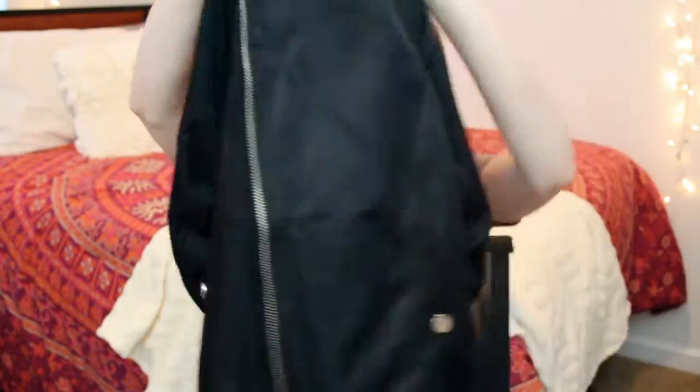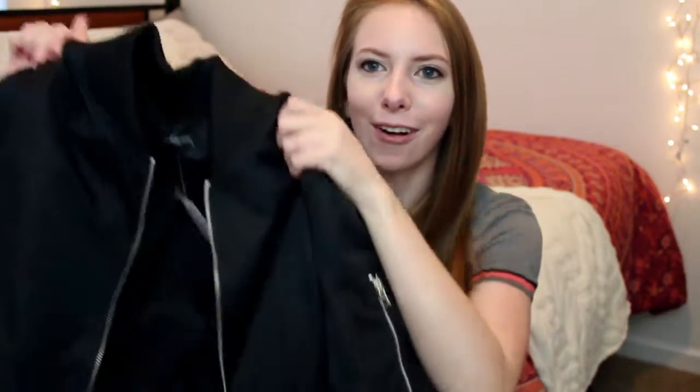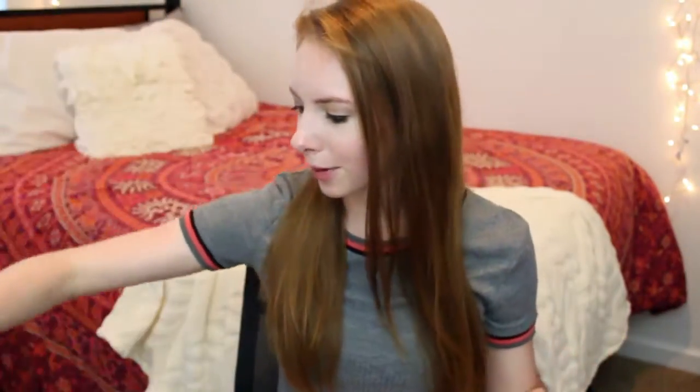The first thing I got is this bomber jacket and I love it so much. It's just a nice black basic bomber jacket and it has sleeves with some ruching detail on them which looks really nice. Amazingly, the sleeves aren't way too long on me — they actually fit my arms pretty well. This is gonna be so perfect for fall and winter. I'm really impressed with the quality.